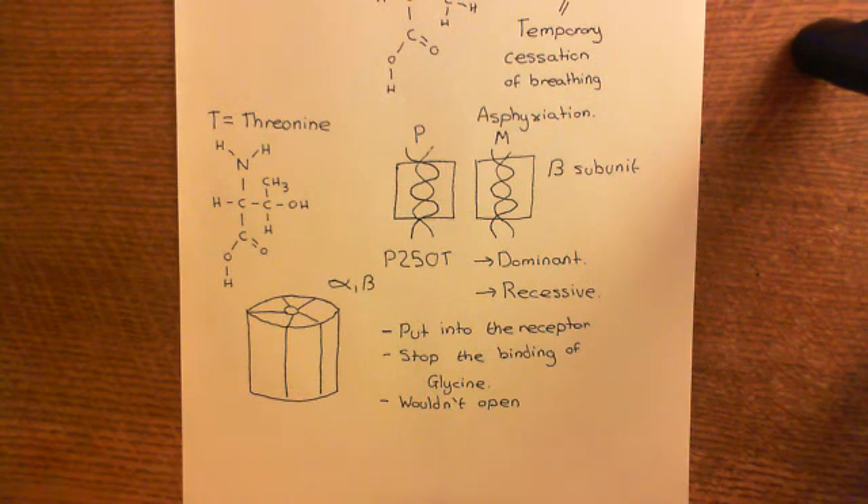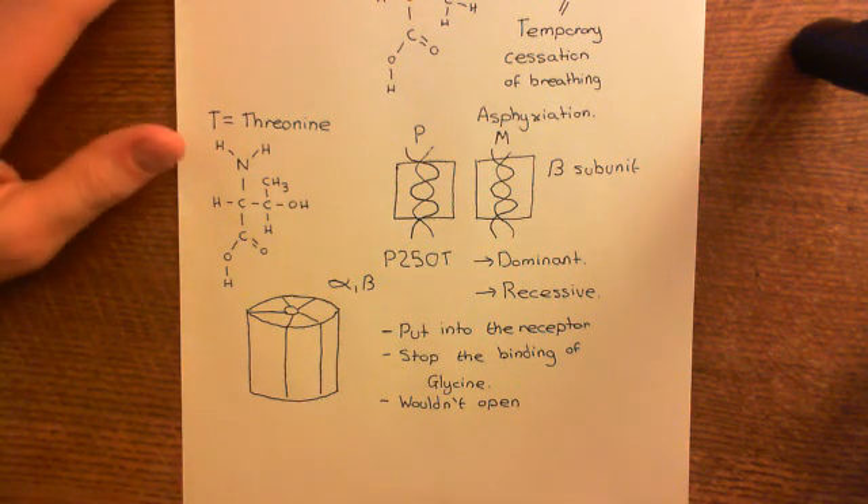This will considerably reduce the inhibitory neurotransmission onto that alpha motor neuron — reducing the inhibitory postsynaptic currents it receives. Therefore, it will cause overactivity of the alpha motor neuron because the excitatory postsynaptic currents will now be unmasked, unneutralized by the inhibitory postsynaptic currents.